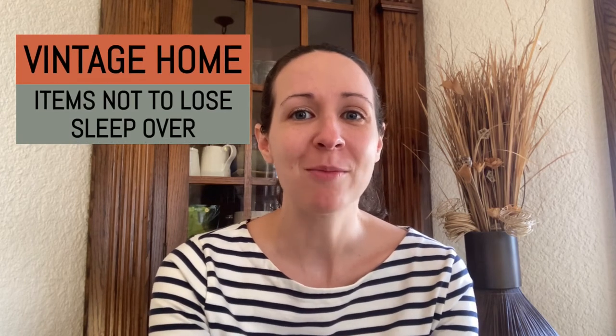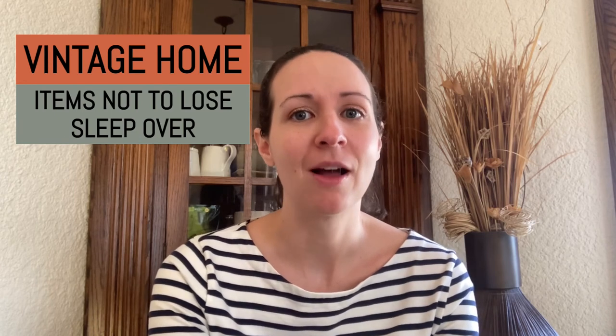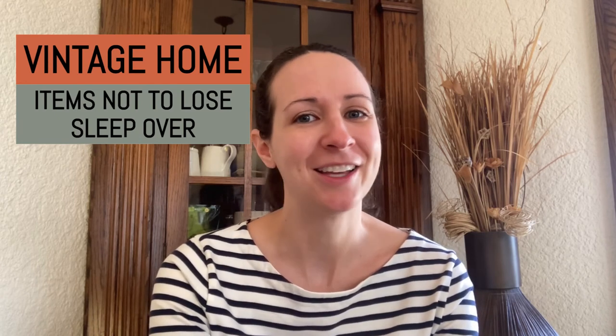So now I've told you about three key areas you need to pay attention to when you're doing a vintage home walkthrough and on inspection reports. Stick around for my next video where I'll talk about the three items that often come up on vintage home inspection reports that you shouldn't lose any sleep over. If you're thinking of buying or selling a vintage home in St. Paul or Minneapolis, I would love to talk with you. I'm an old home certified real estate agent, I've owned a vintage home since 2008, and I would love to help you find your vintage home. Please don't hesitate to reach out — I'd love to chat.